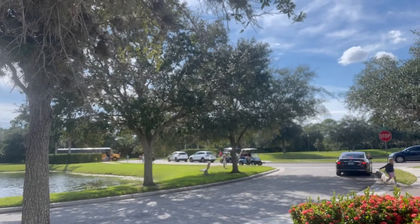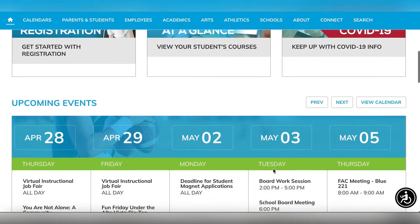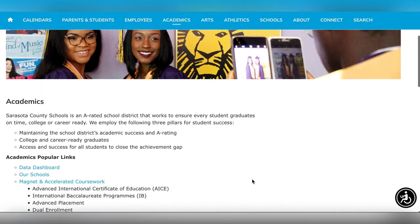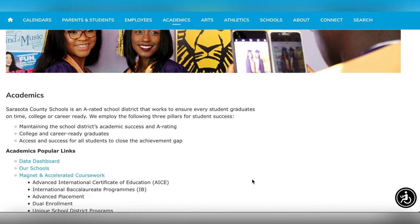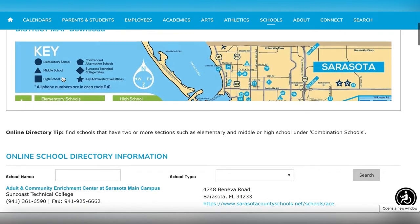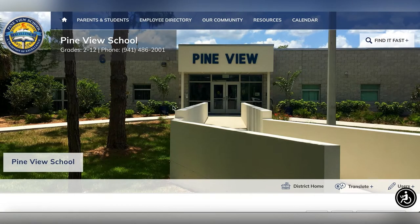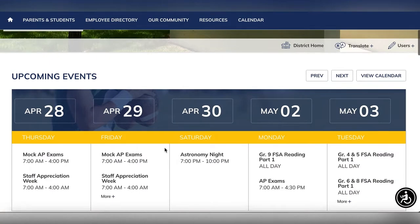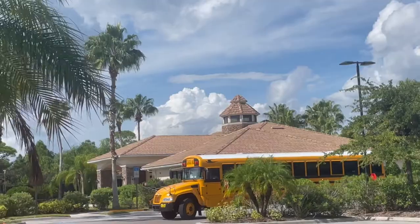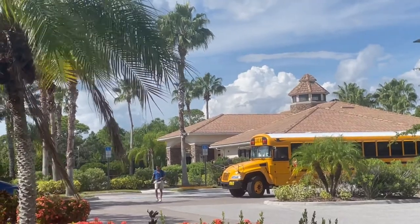Venice is part of the Sarasota school system, which is known as one of the top school systems in Florida. It's only one of two school districts in Florida that have always received an A rating since they started doing ratings back in 2004, and more than 60% of teachers in Sarasota County hold master's degrees or higher. There's also Pineview School, located in Osprey just north of Venice — a charter school specifically for high-performing students from 2nd through 12th grade, named the top school in Florida and sixth in the country in 2004.